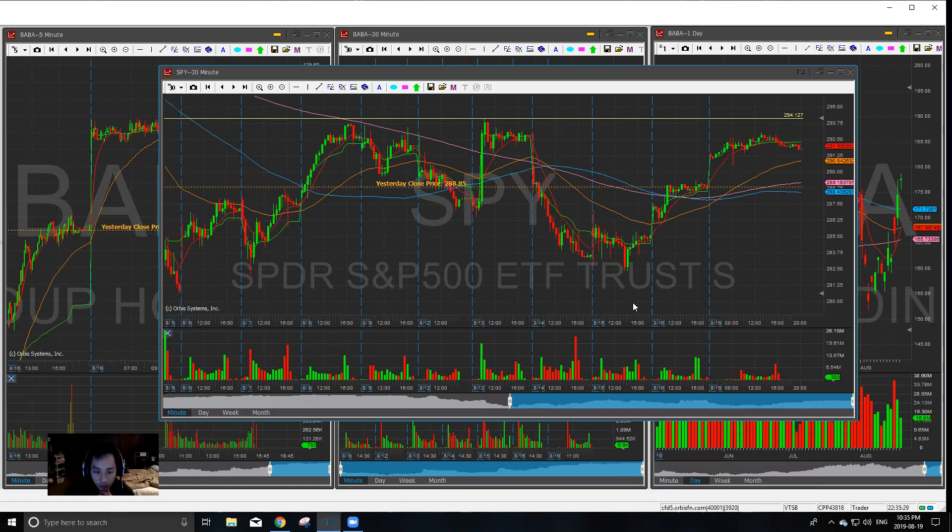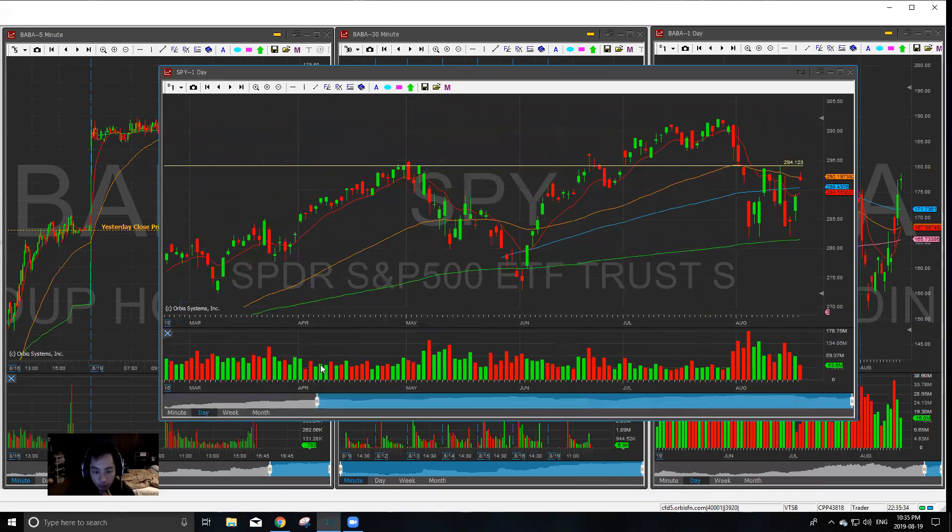However, we are closing a little bit weak right now. We don't know what the futures entail so far.